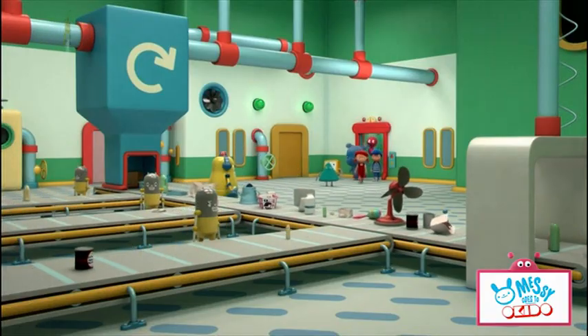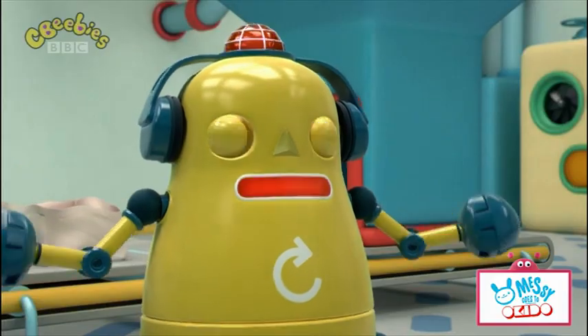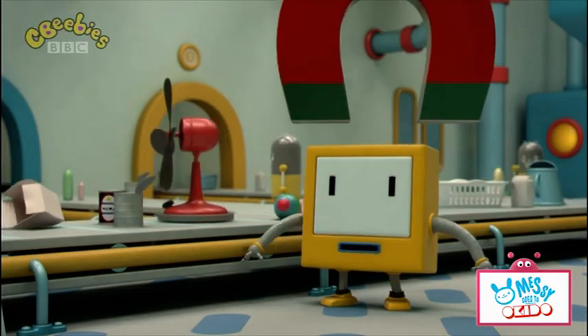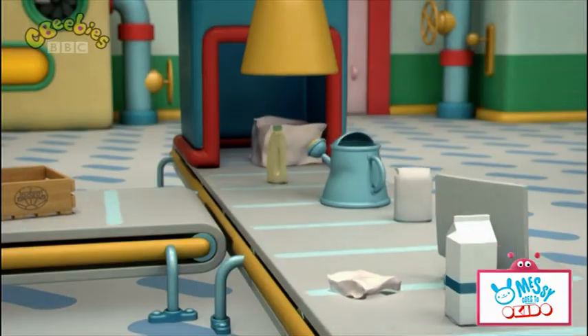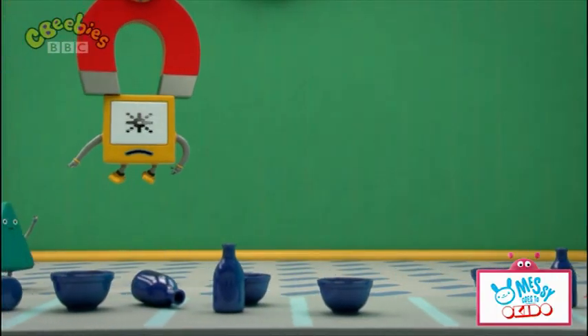It's huge! It has to be to sort out so many different types of rubbish. Paper and card. Metal. Plastics. Until all that's left is glass.